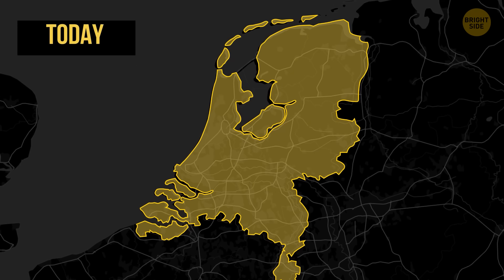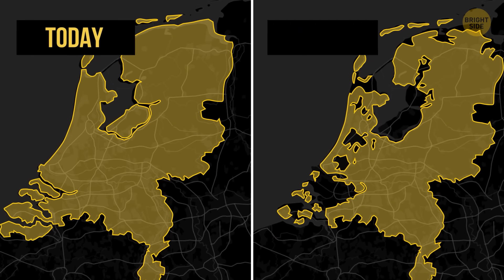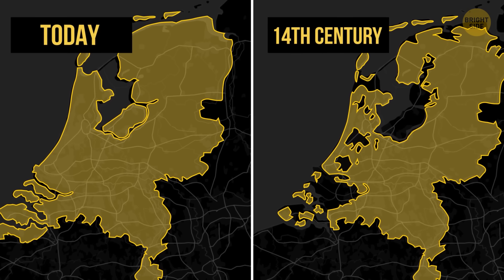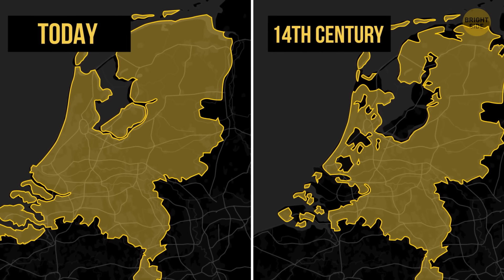This is what the Netherlands looks like today. But this is what it looked like back in the 14th century. Compare these two and you'll see that most of the land we see now used to be underwater.